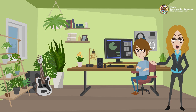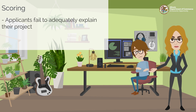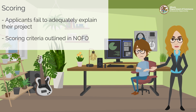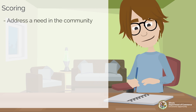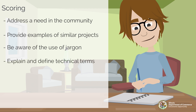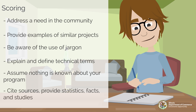A common issue experienced is receiving a low score on a grant application. This happens when applicants fail to convey key details about their program. During the merit review process, applications are judged on the criteria outlined in the NOFO. Applicants should use the NOFO and the criteria specified under Part E as a reference when completing their grant application. A good grant application should address a need in the applicant's community and how their program will make an impact. Applicants should provide examples of similar successful programs, be cognizant of jargon and acronyms, provide explanations and definitions, and assume reviewers know nothing about the project. Finally, applicants are encouraged to back up their grant proposals by citing sources, providing statistics, facts, and studies that support the application.